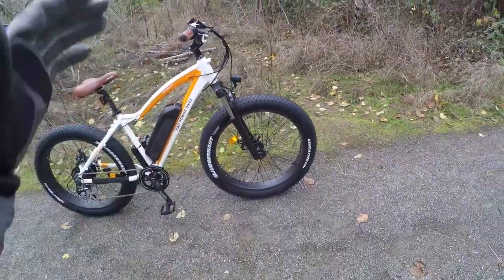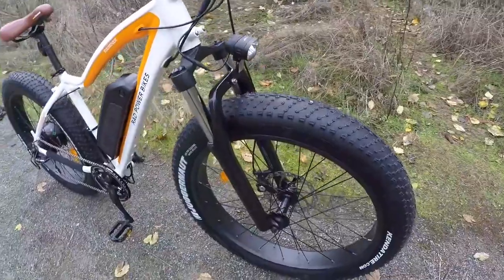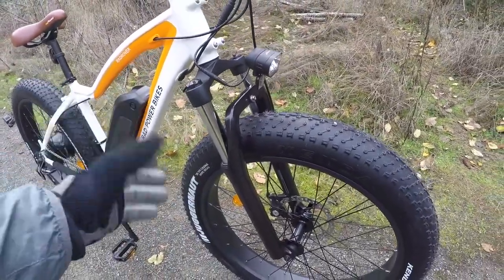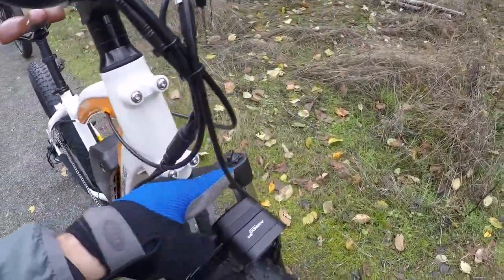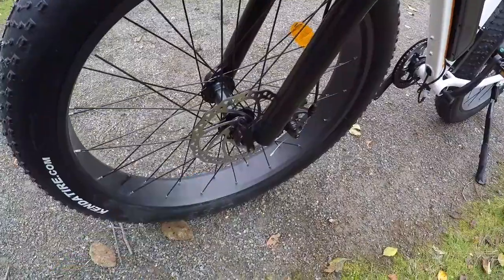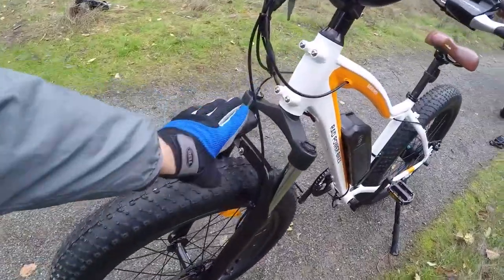Fat tires are neat because you don't have to worry about pinch flats. Beyond tires, check out this big suspension fork — it's a spring fork, so a little heavier than fancy air forks, but it does have lockout and preload adjust. It's 100 millimeters of travel with a quick-release nine-millimeter skewer. Not a thru-axle or super high-end setup, but it's a decent fork, and they've got a light mounted right to it.